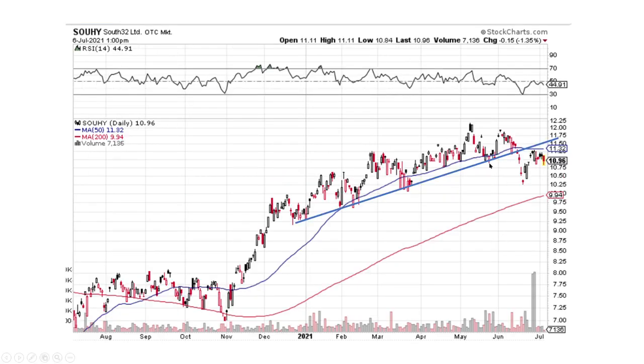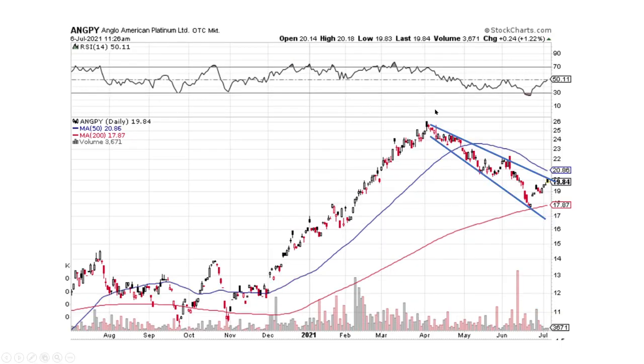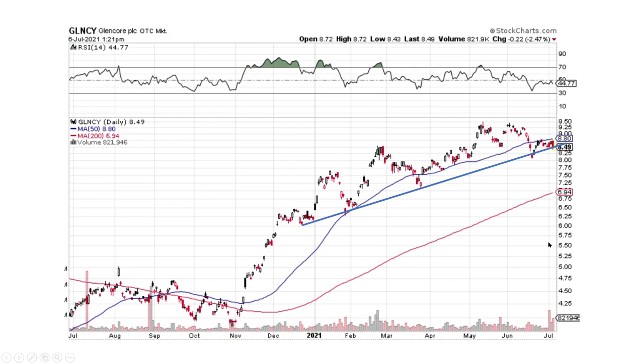South 32 broke its uptrend, broke to the downside, back-tested, and potentially could head lower. Vale is in this consolidation area — is it going to break to the upside or break down like all the other companies we're seeing? We'll find out. Anglo-American Platinum on the short term has a nice little pattern developing; we'll see if it breaks to the upside, but my guess is it's probably going to stay in this pattern. And then Glencore — a large copper company — is putting in a bearish engulfing. I'd be watching for a break of this trend line to the downside, since the majority of these companies are breaking to the downside.